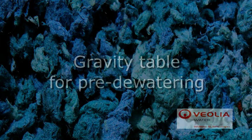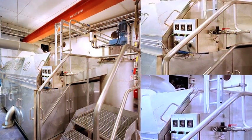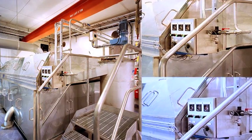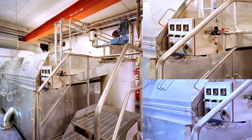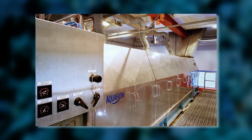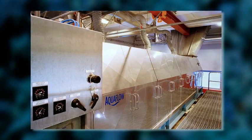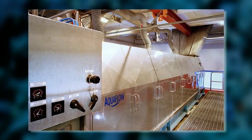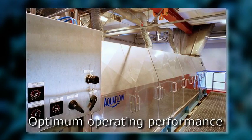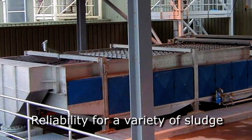Veolia Water Solutions and Technologies' Gravity Table is recommended for the thickening of very dilute sludge streams generated by the pulp and paper industry. Its greatest asset is its ability to thicken difficult-to-treat sludge at up to 100 tonnes of dry solids per day. A wide range of sizes assures optimum operating performance and reliability for a variety of sludge conditions.